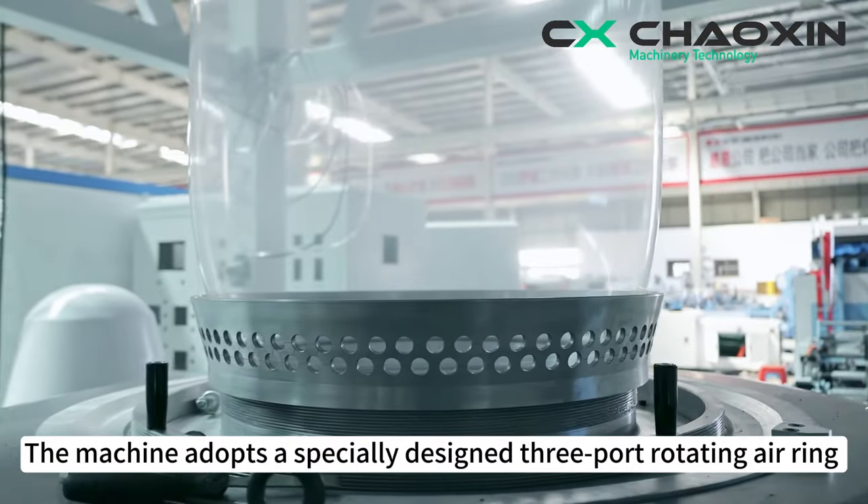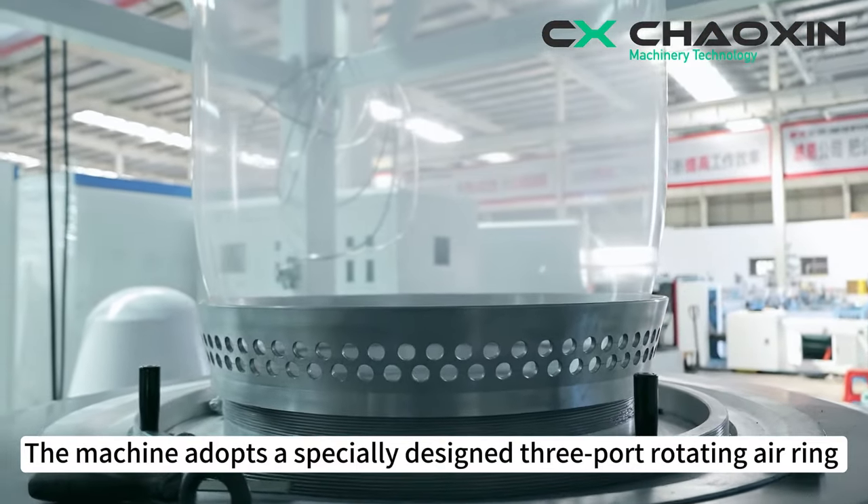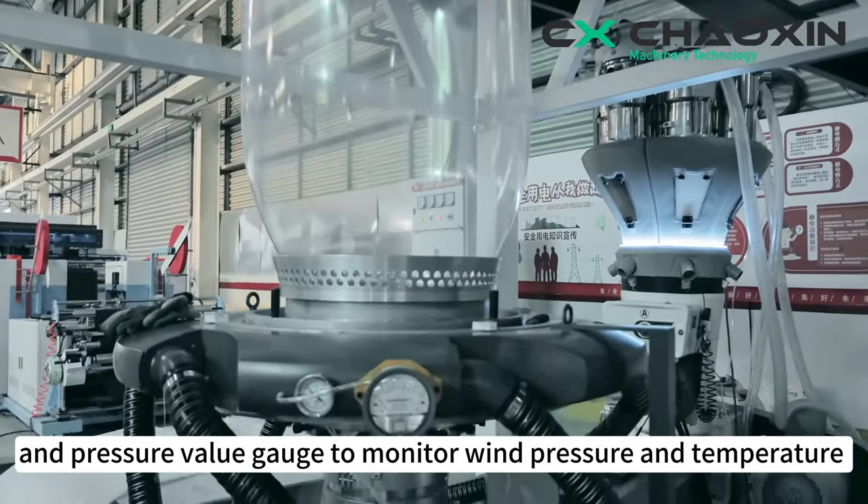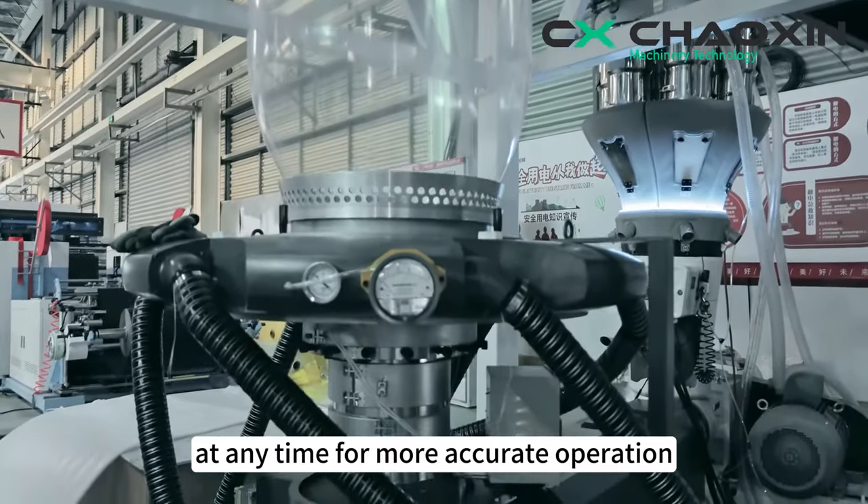The machine adopts a specially-designed three-port rotating air ring with independent temperature control gauge and pressure value gauge to monitor wind pressure and temperature at any time for more accurate operation.